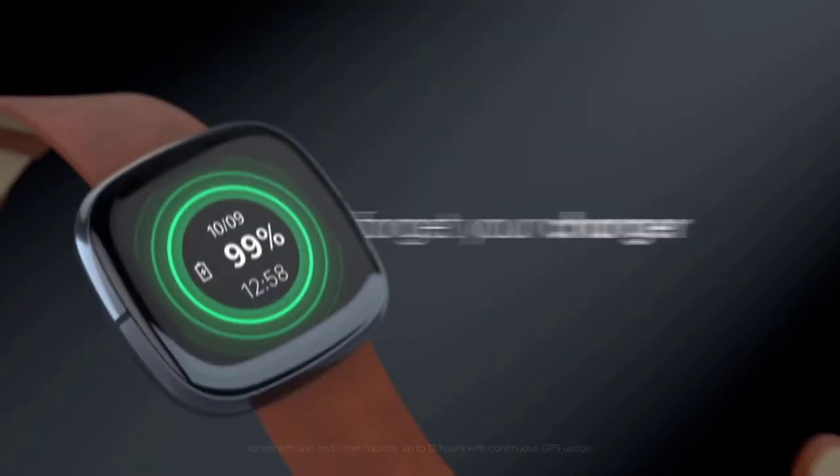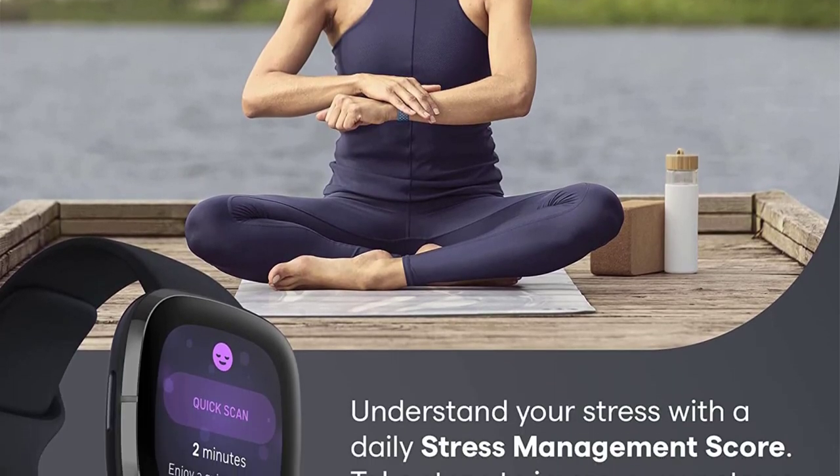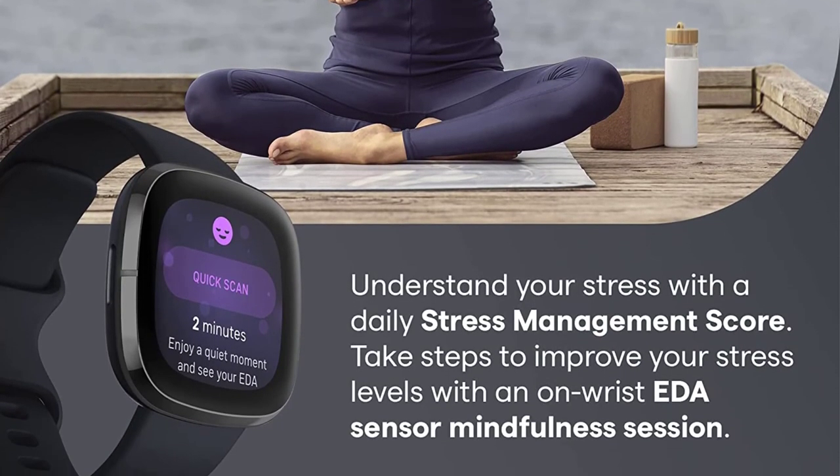Despite the kitchen sink approach to health and fitness, the watch still looks pretty attractive for a man or a woman, and keeps the aesthetics simple so it doesn't seem too out of place no matter how you're dressed or where you're headed.